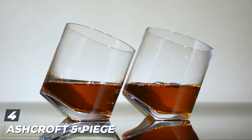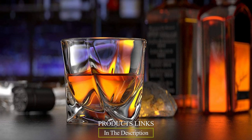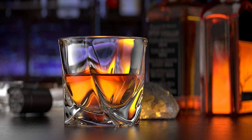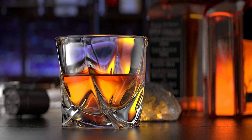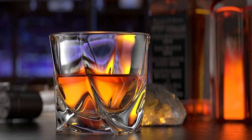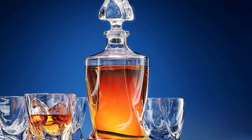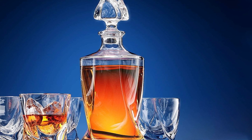Next at number four we have the Ashcroft 5-piece Twist Bourbon Decanter Set. Buyers stated that they were beyond thrilled with the quality, design, and customer service, and the package arrived on time in nice packaging. Many people think it looks stunning. Another Ashcroft masterpiece to grace your home, this elaborately designed decanter set is a welcome addition to your office or home bar.